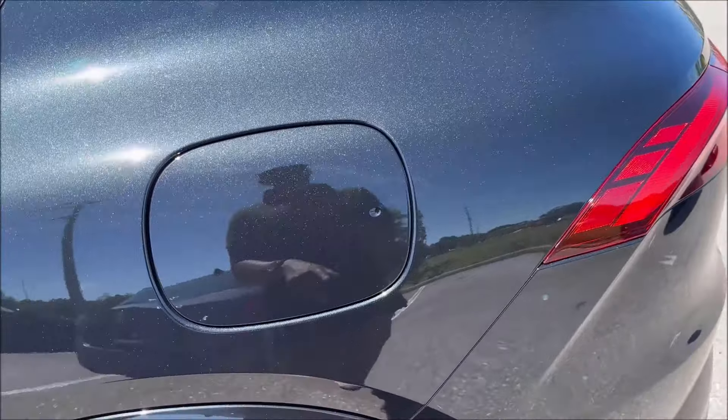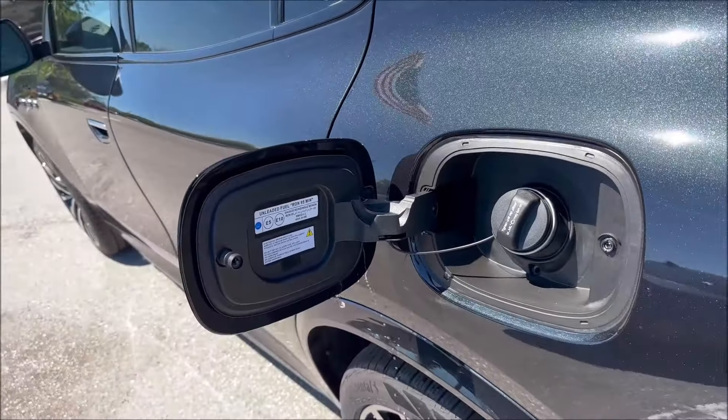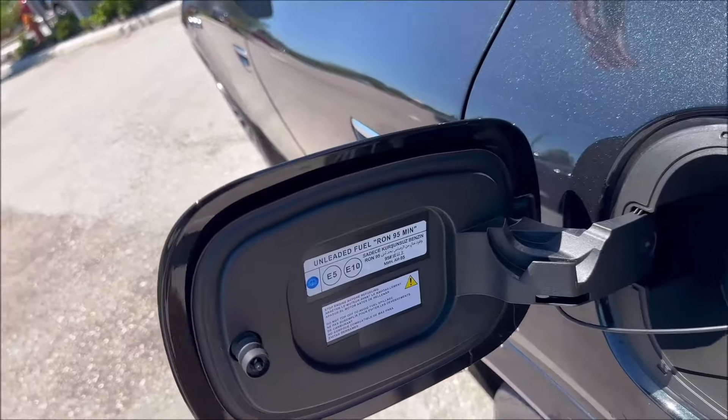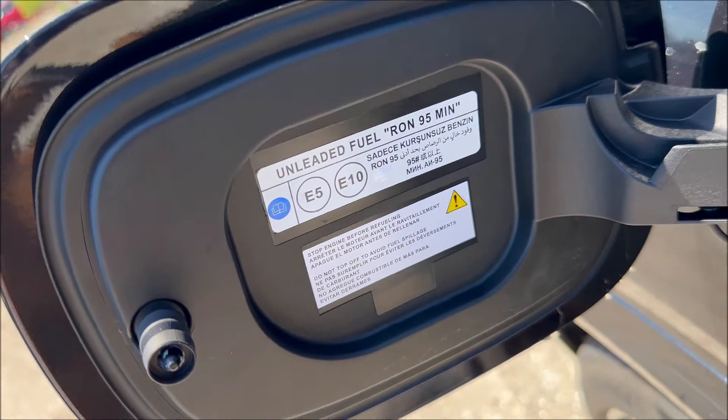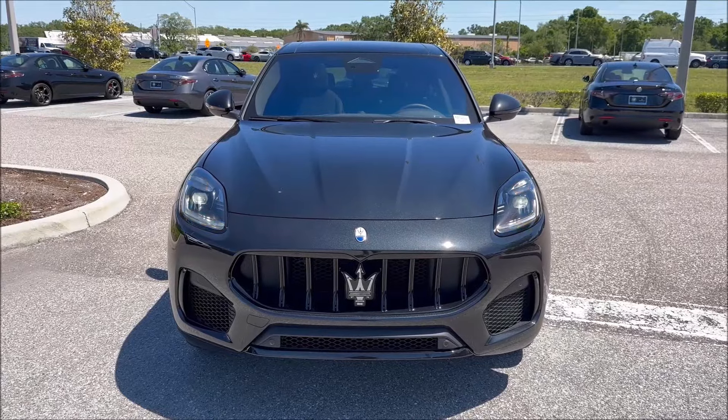Fuel economy comes in at 25 combined, 22 city, and 29 highway. Maserati recommends 95 octane premium fuel in the Grecale.